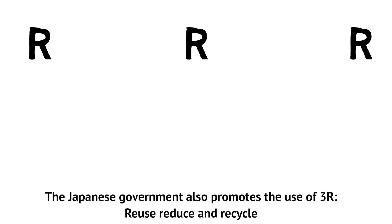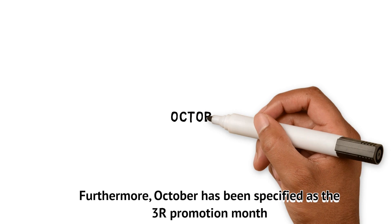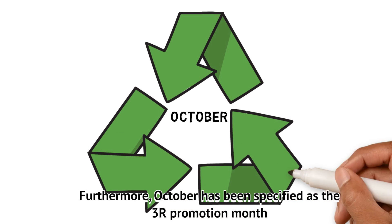The Japanese government also promotes the use of the 3Rs: reduce, reuse, and recycle. Furthermore, October has been specified as a 3R promotion month.